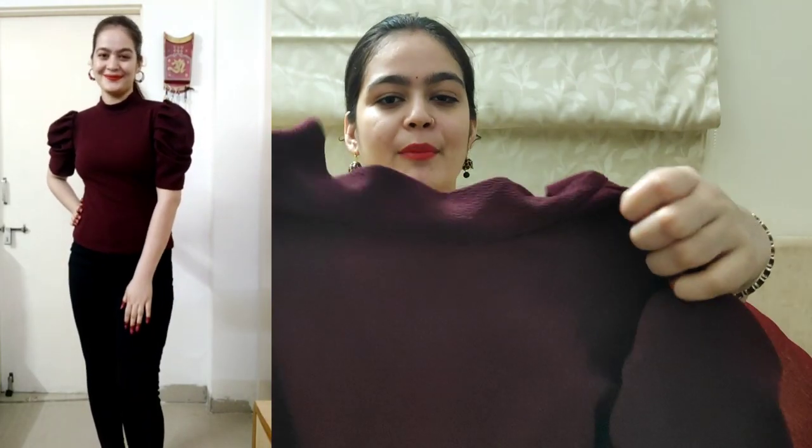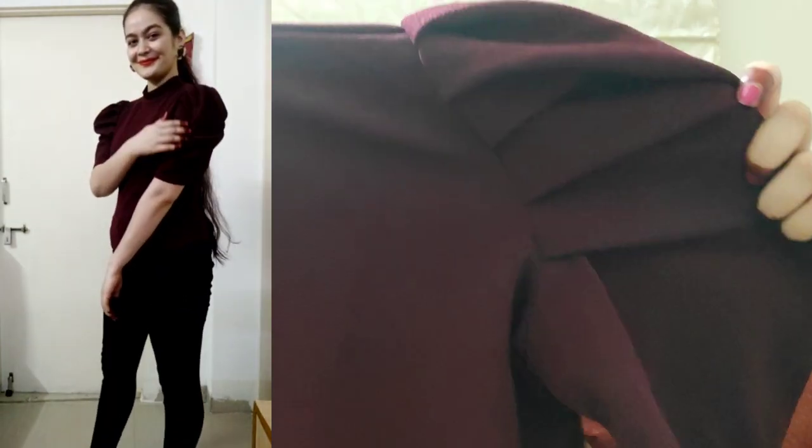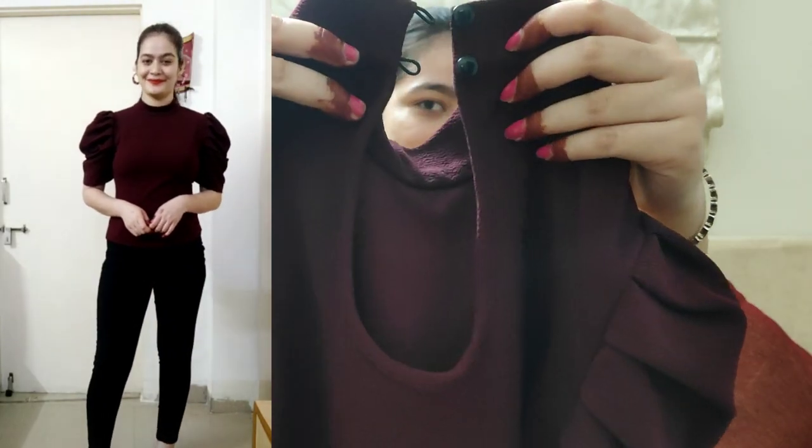You will find all the links in the description box so you can easily buy them. Let's go to the next top, which is a maroon top. My size is S because this top is stretchable, so I took a smaller size. On the front you will get a high neck and puff sleeves. You will get two buttons on the back at the neck. The top is in polyester material and the price is 689 rupees.